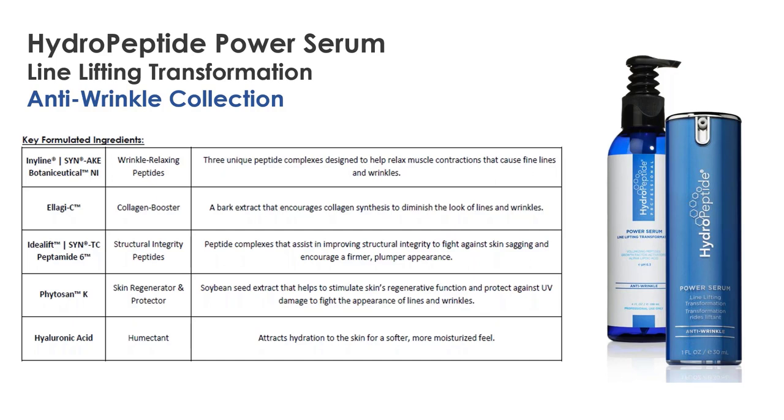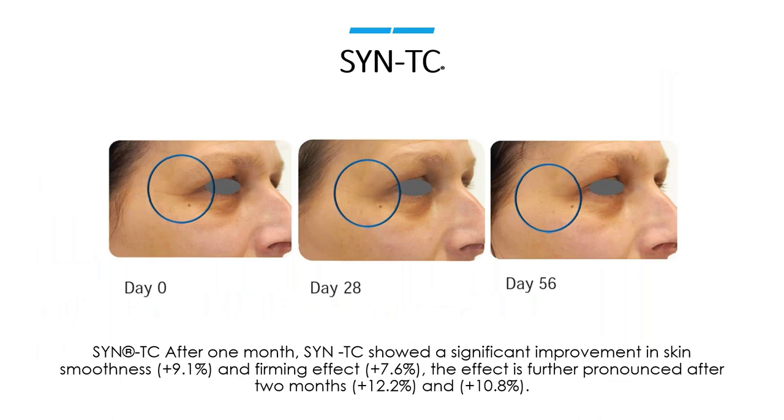Let's talk about SYNTC. You can see a dramatic reduction in wrinkles around the eye area using SYNTC. It's actually a hybrid peptide — some of the really powerful peptides used in our products over the years have been combined into this one superpower peptide called SYNTC. Looking at results, you can see a dramatic reduction in wrinkle depth; that blue area indicates much deeper wrinkles and there's almost no blue left after 28 days — a dramatic improvement in overall skin texture and wrinkle reduction.